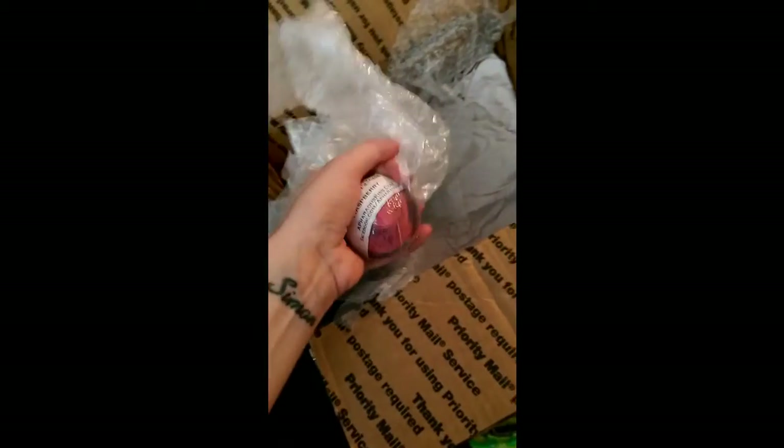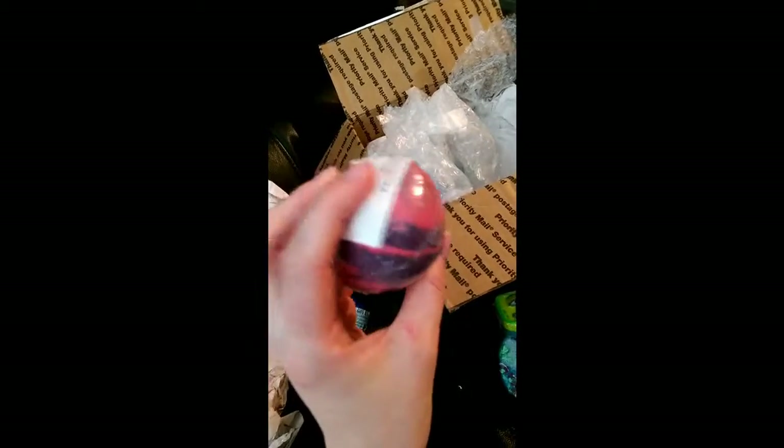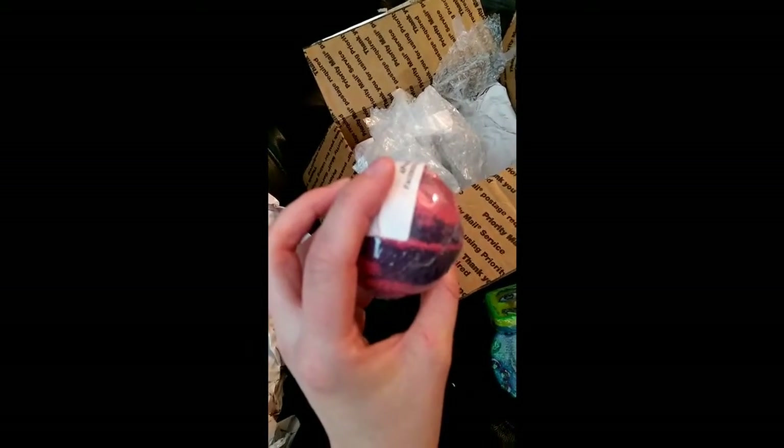I don't recognise this, I don't believe I ordered it — what is it? Raspberry. So no, I did not — this is a sample, it's the same size as the blueberry one, like a full size sample. Thank you very very much, girl. I do like raspberry, so it's not going to go to waste.